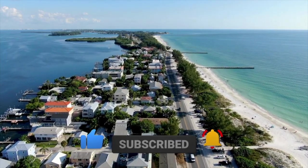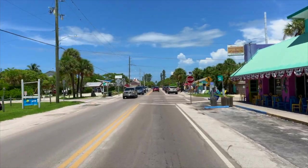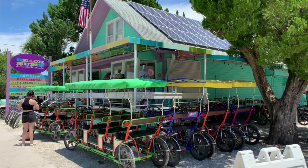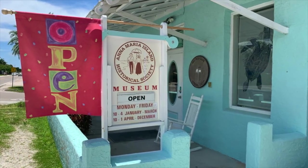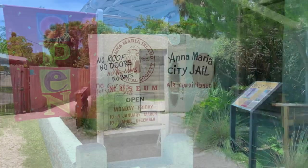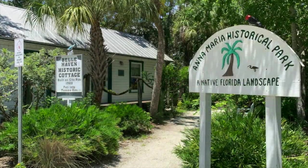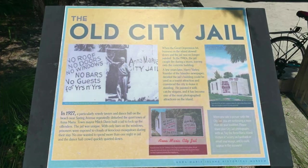Now to the third and northernmost city on Anna Maria Island, the city of Anna Maria. A quirky spot, Anna Maria has lots of options for renting beach equipment and is home to the Anna Maria Historical Society Museum. The complex includes a small museum, the old city jail, a mangrove walk, and a historical cottage. The museum is open Monday through Friday and admission is free.